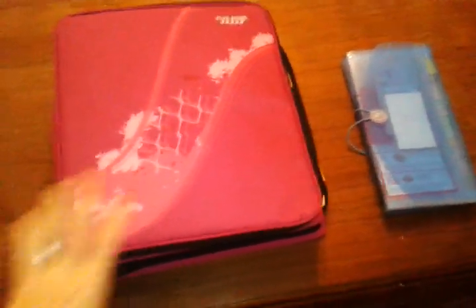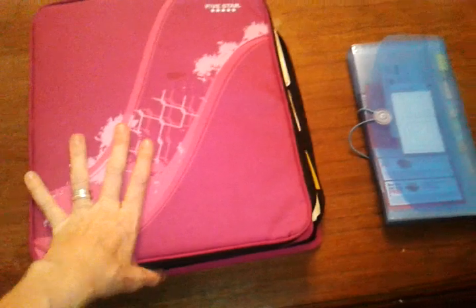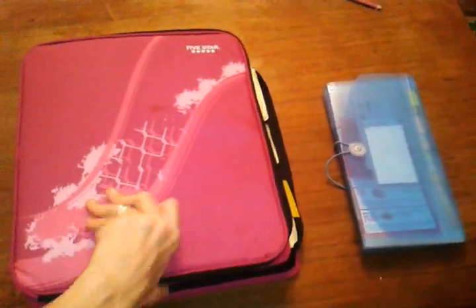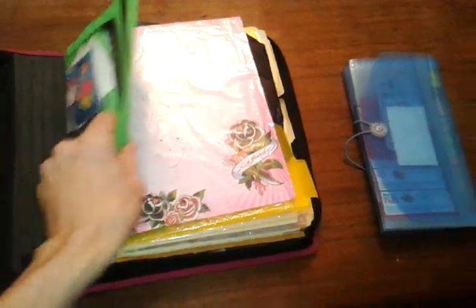I made an update — I updated my coupon binder. Got a zip-around which is really great. So I'm going to do the video and kind of show how it's set up so anybody who needs to start couponing can do it.